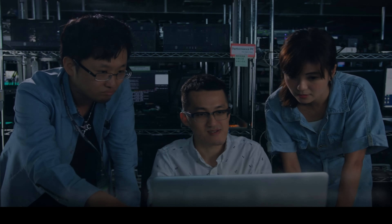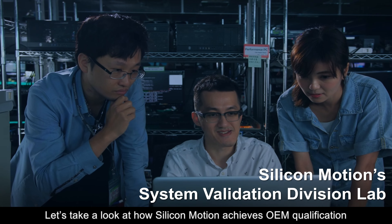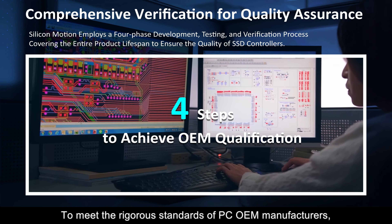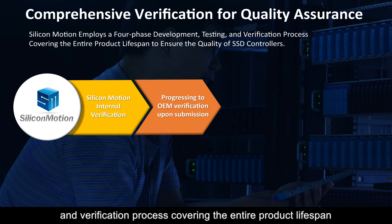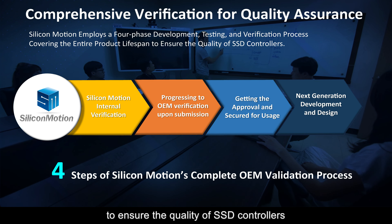Silicon Motion's strong system validation division team ensures stability. To meet the rigorous standards of PC OEM manufacturers, Silicon Motion employs a four-phase development, testing, and verification process covering the entire product lifespan to ensure the quality of SSD controllers.